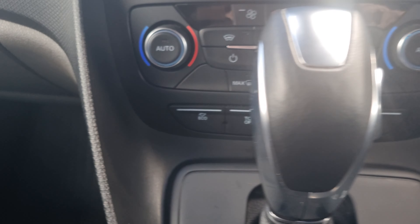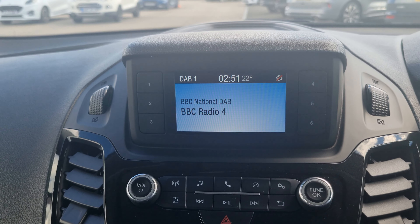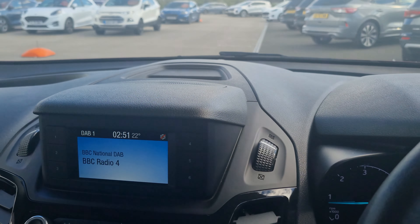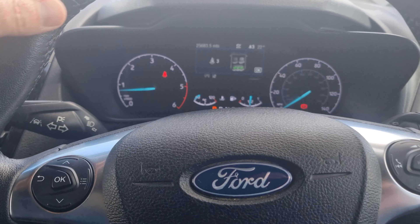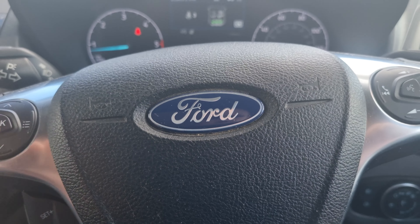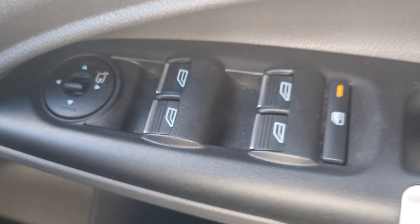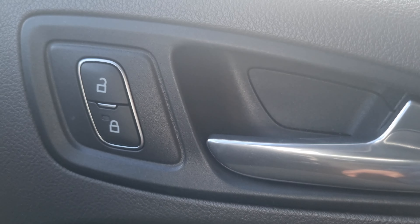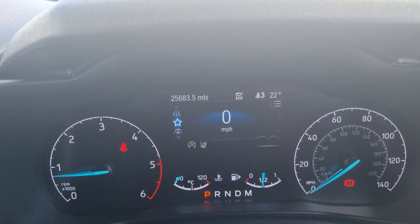It's got climate control air conditioning, DAB digital radio which includes Bluetooth, a power start button, cruise control, and a lane keeping aid as well. It also has auto lights and front wipers, electric windows all round. I'm just going to zoom in so you can see that the mileage as advertised is actually correct.